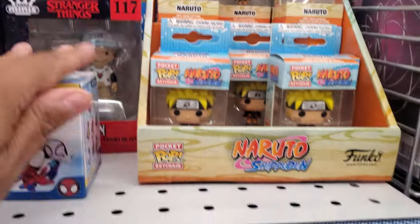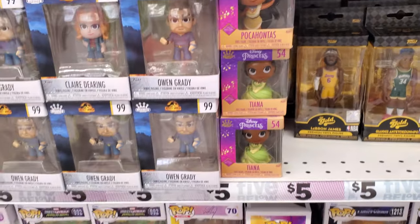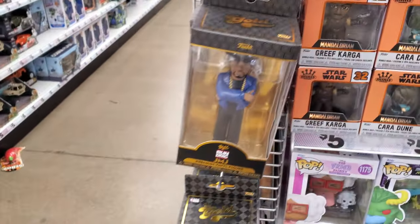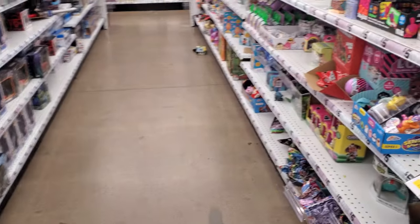Stranger Things! Let's see — oh gosh, we have Run DMC today. Last time they had Lil Wayne and I think it might have been Tupac.